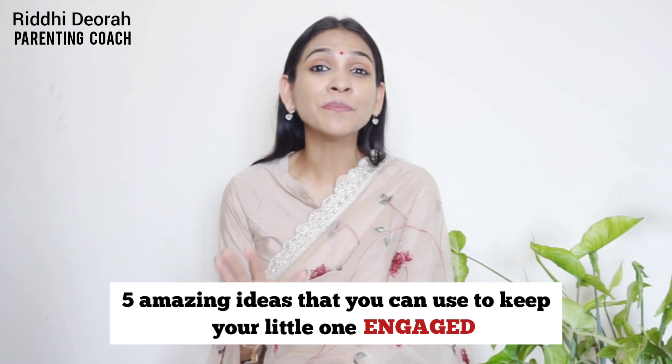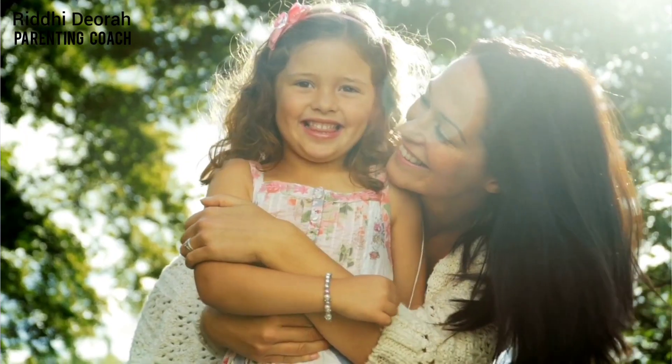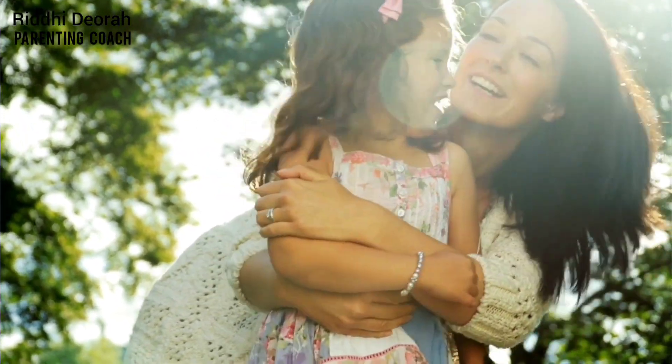I'm going to share with you 5 amazing ideas that you can use to keep your little one engaged. Most of these ideas work perfectly well for kids 3 and above, and can also work for kids 2 and above depending on their developmental milestone.